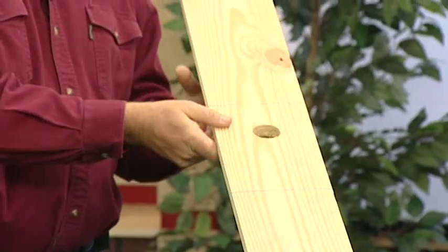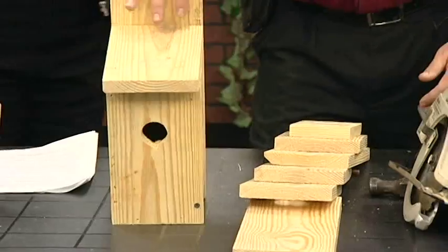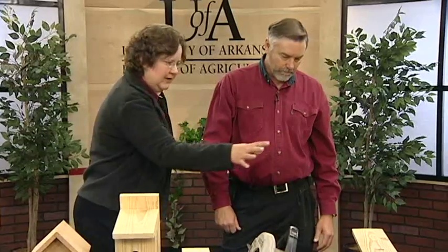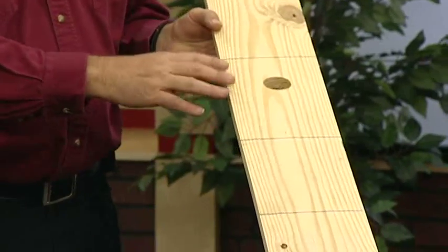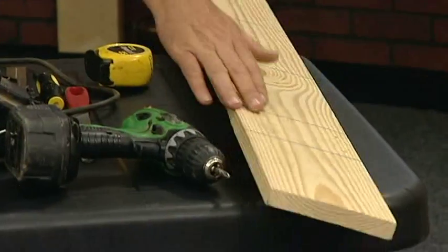You probably wouldn't do that to start with, but just to show how it works, I've got that done ahead of time. We make all the cuts and end up with these six boards that we'll put together to make this box. This is going to be the back of the board. Of course, this is the front with the entrance hole. This will be the roof, and then we have the two sides and then the bottom.